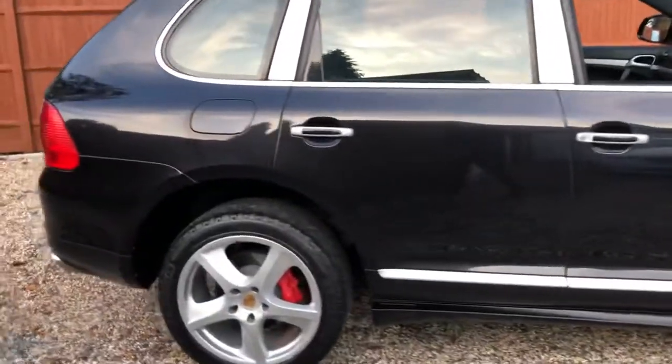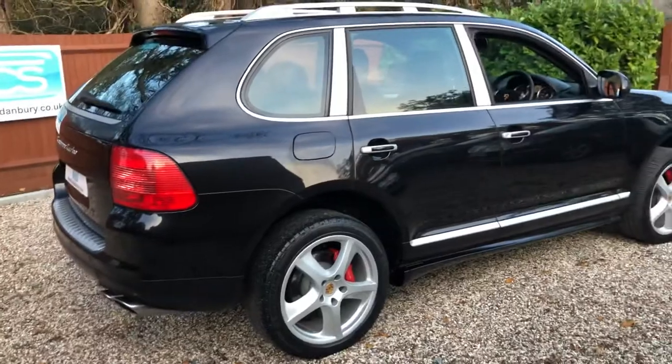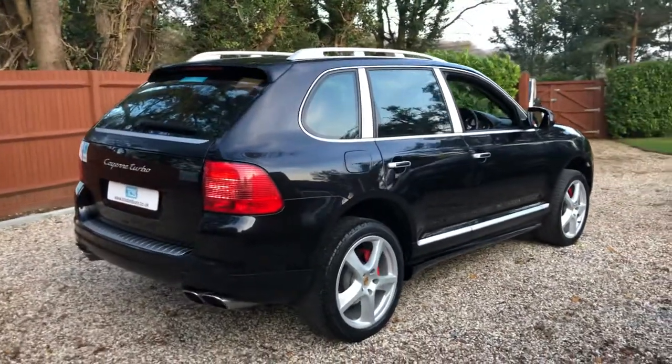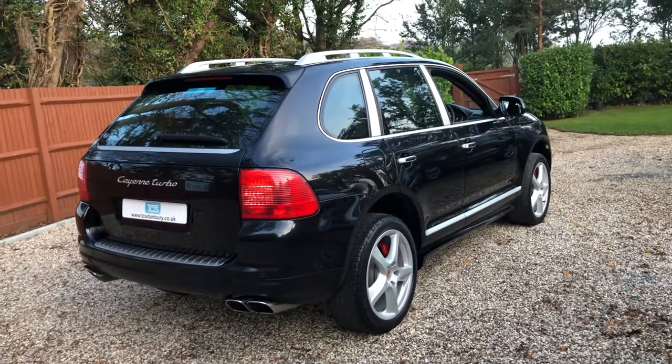She's got 20 inch sport techno Cayenne Turbo alloys. We've got privacy glass, moon roof — an electric glass tilt and open sunroof.